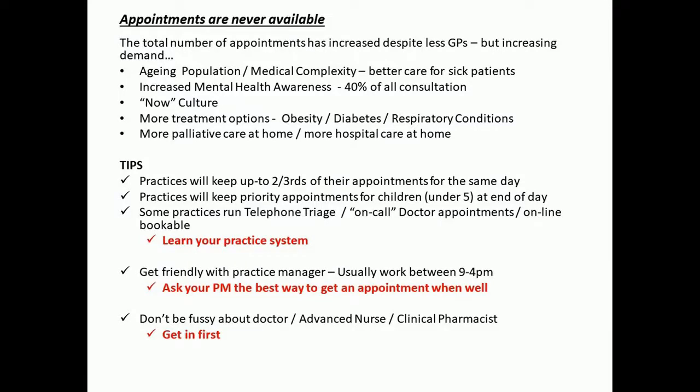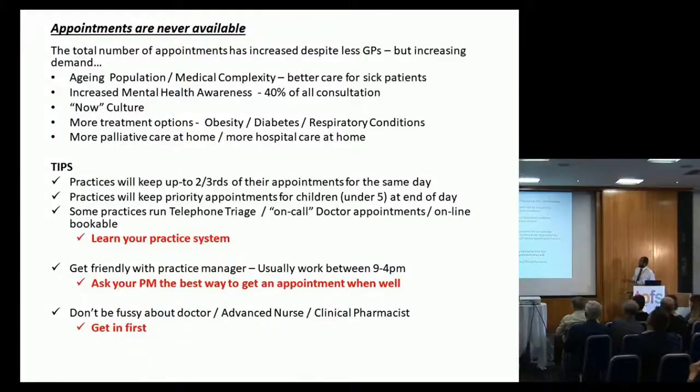Some practices run an on-call doctor appointment system where a doctor is purely on-call to ring up or see patients who need urgent appointments. The biggest trouble is there's just not enough GPs. Get friendly with your practice manager — they're normally around between nine and four. When your child is well, make an appointment with the practice manager and ask about the practice system and the best way to get an appointment. Most practices will have a patient engagement group, so try and get on the group to have some influence on how appointments are shaped.